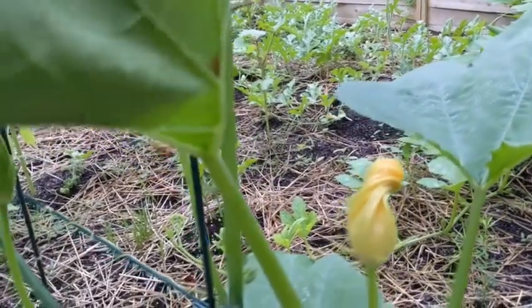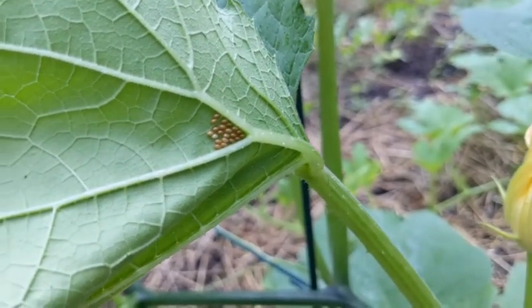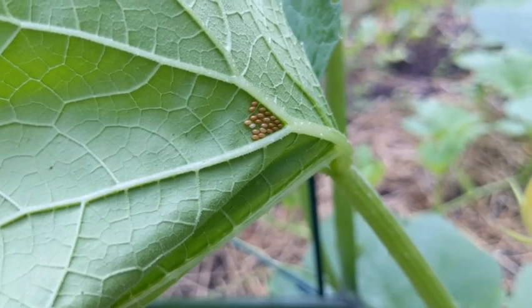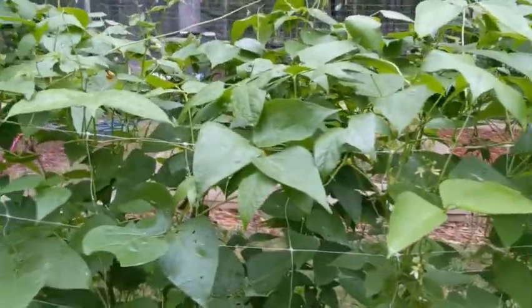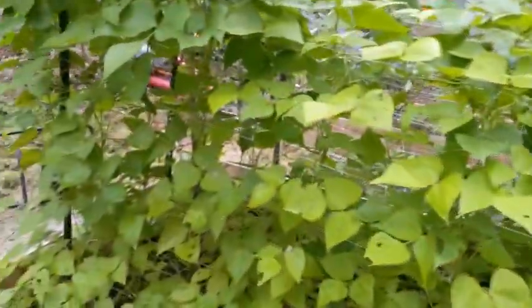Look what I just found — some eggs on the back of one of the pumpkin leaves. I don't think they're ladybug eggs, I need to do some checking. I'm waiting on a cell signal to come up so I can check what those eggs are. I can't forget to check on that because I'll get angry with myself if I do.